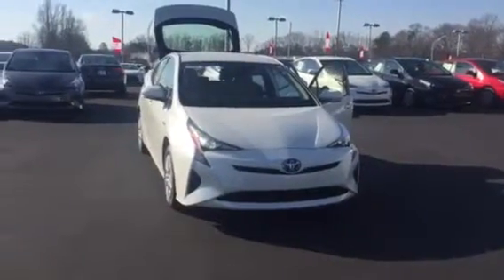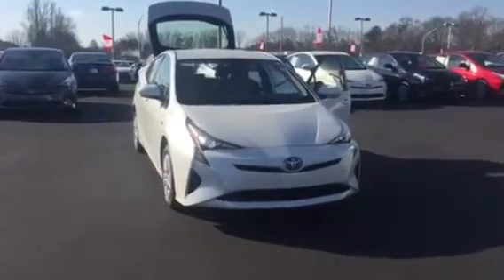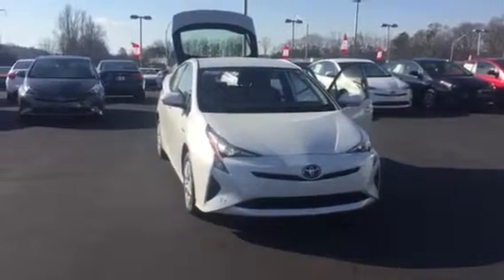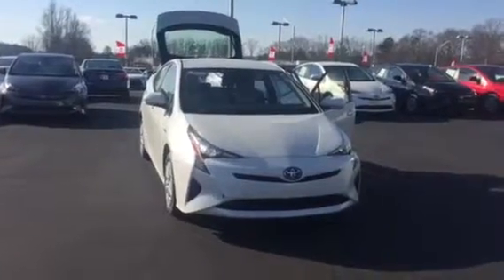Feel free to give me a call — I'd love to answer any questions you may have. You can reach me here at 706-882-2963. Again, this is Wanda with LaGrange Toyota here on Lafayette Parkway, and I look forward to hearing from you soon. Thanks.